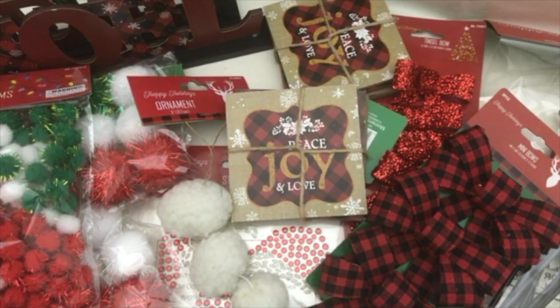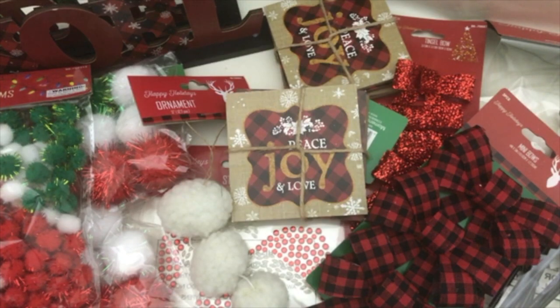Hello my friends, it's Crystal and I'm happy to share. I'm going to be doing a 99 cent only store haul today and most of the stuff is Christmas — I actually think pretty much all of it's Christmas stuff — so let's go ahead and jump right in and see what I got.